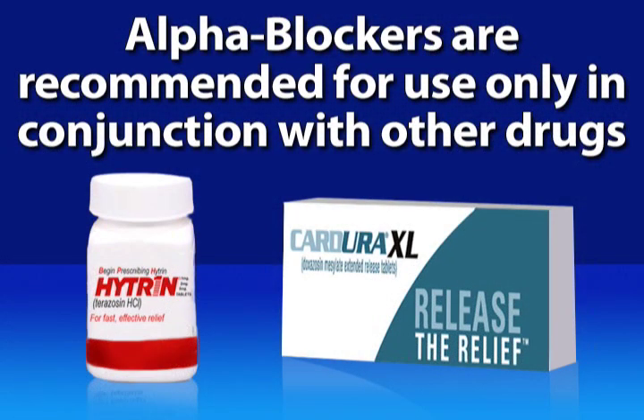Alpha blockers like Hytrin and Cardura cause the heart's arteries to widen, thereby lowering blood pressure. But because they can actually increase the risk of heart-related problems, alpha blockers are recommended for use only in conjunction with other drugs.